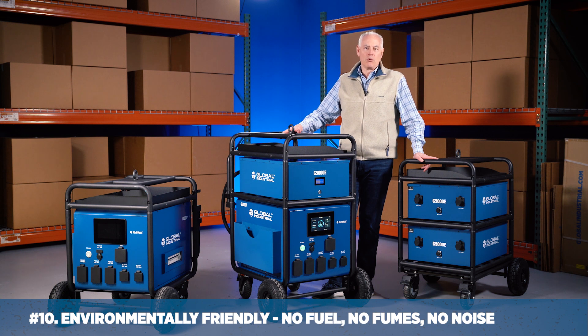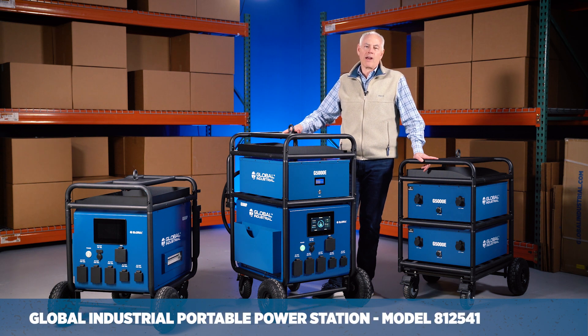No fuel, no fumes, no noise. Our exclusive brand's products keep your business running like a well-oiled machine.